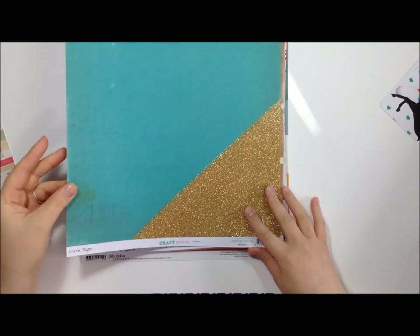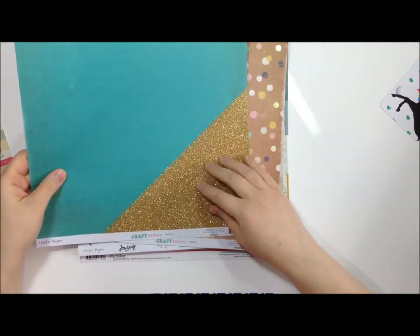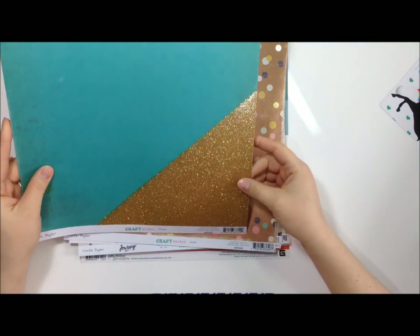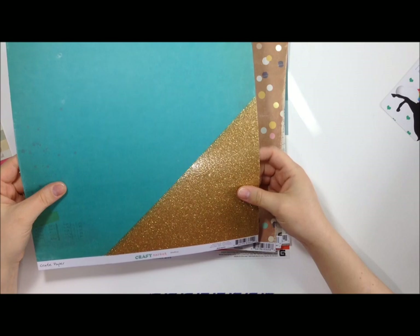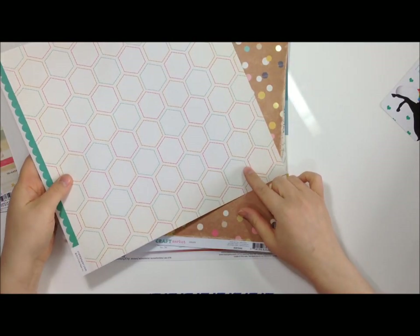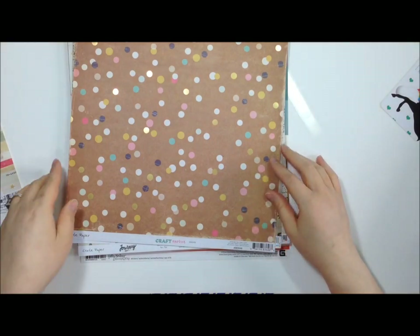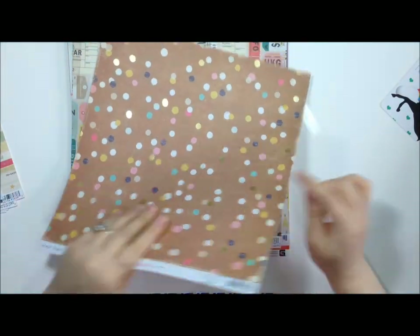This one is called Sparkle - it's got a gold glitter kind of dipped look with a totally different texture, very cool! It's got those stitched hexagons on the back. And this one's called Create - it's got some gold foil on it.